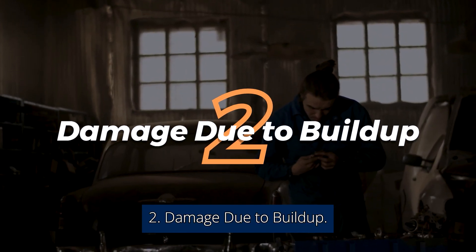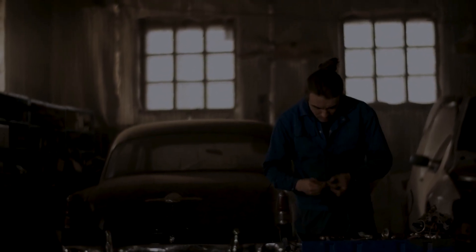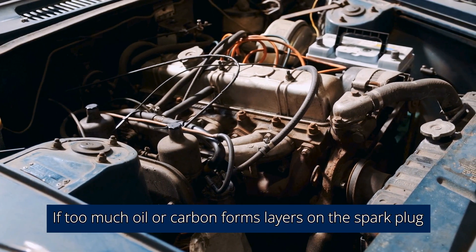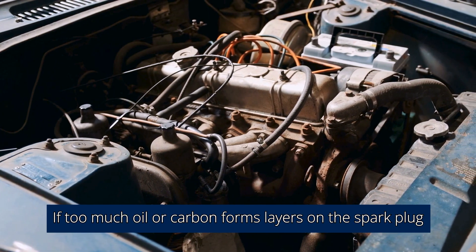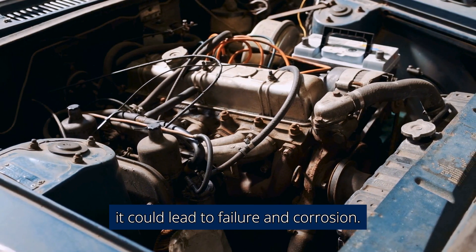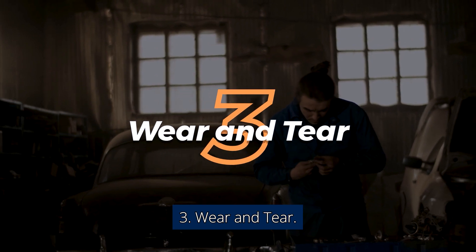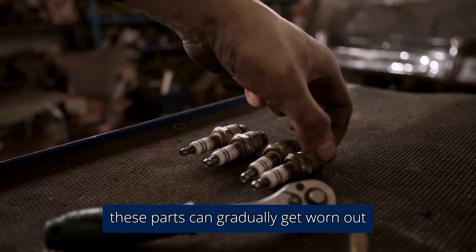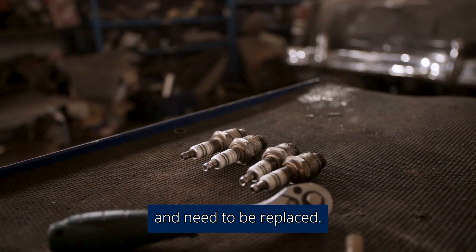2. Damage Due To Buildup. Sometimes the explanation is as simple as a buildup of gunk. If too much oil or carbon forms layers on the spark plug or ignition coil, it could lead to failure and corrosion. 3. Wear And Tear. Over time, these parts can gradually get worn out and need to be replaced.